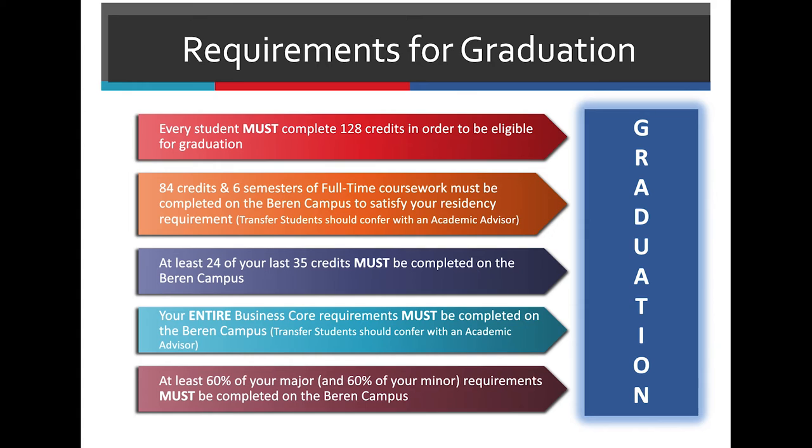In terms of your requirements for graduation, students must complete 128 credits. 84 credits and six semesters of full-time coursework must be completed on the Barron campus. Transfer students should confer with an academic advisor. At least 24 of your last 35 credits must be on the Barron campus, and your entire business course must be done on the Barron campus. At least 60% of your major and 60% of your minor must be completed on the Barron campus.